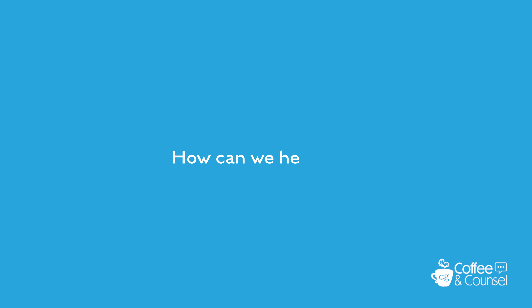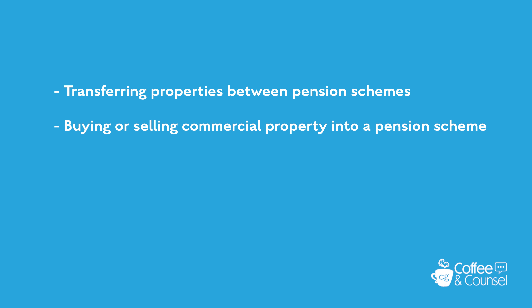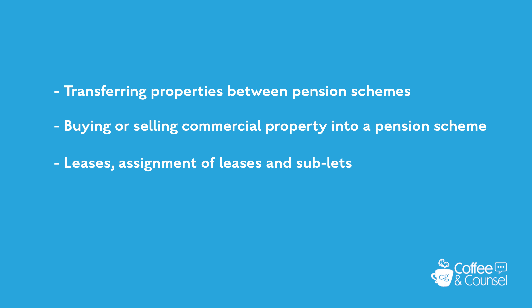How can we help you? We offer a fixed fee service to deal with the following type of transactions: transferring properties between pension schemes, buying or selling commercial property into a pension scheme, leases, assignments of leases and sublets, and securing mortgages against pension scheme properties.